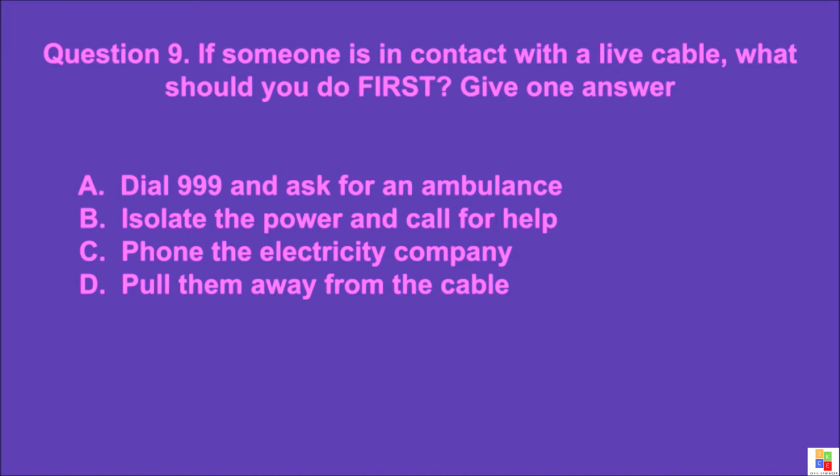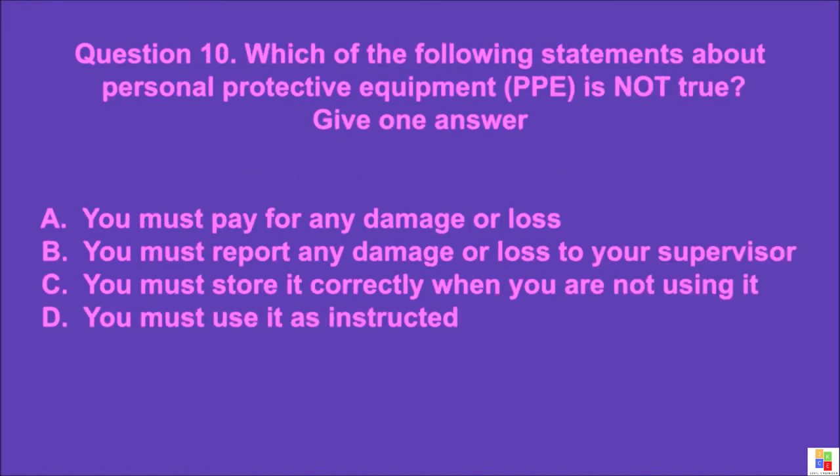Question 9: The correct answer is B — do not touch the cable; isolate the power and call for help.